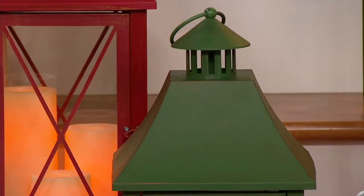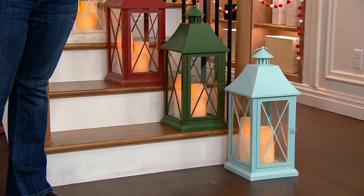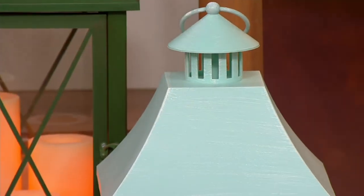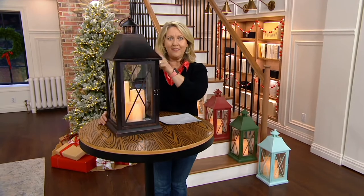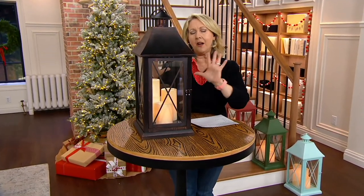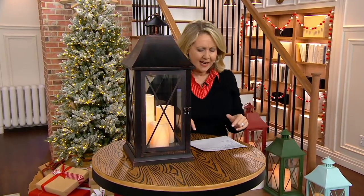Next to the red is the green. Then we have the aqua — and that is the most limited, with fewer than 200 remaining. Then there's one more: the bronze. The ones I personally have are the bronze because it just goes with everything.